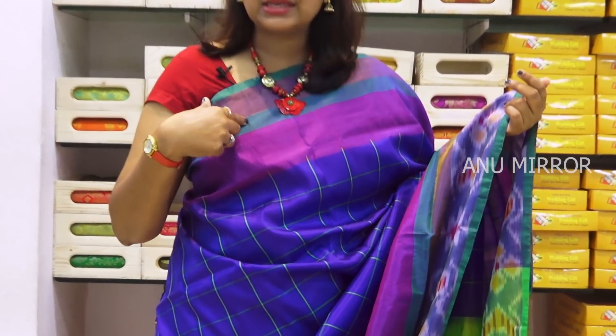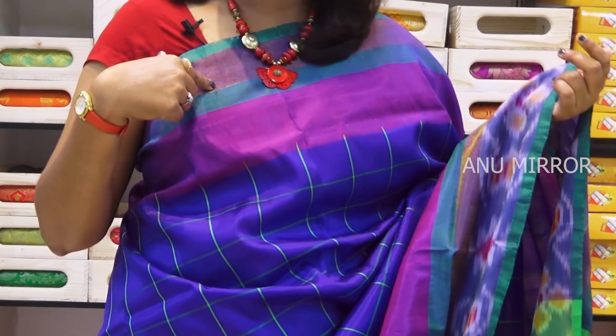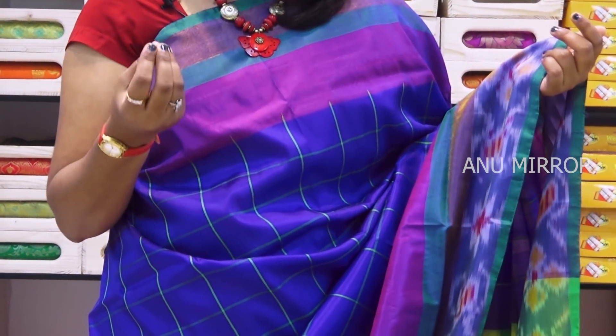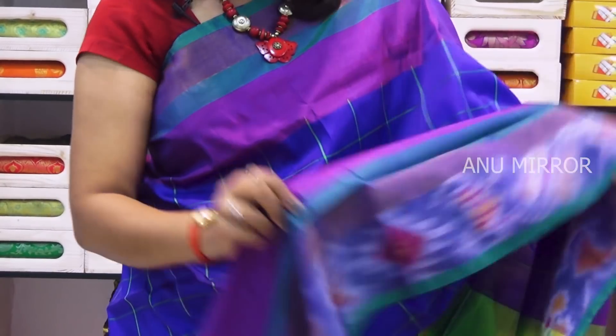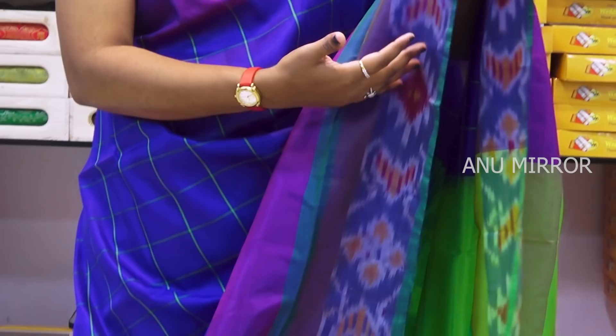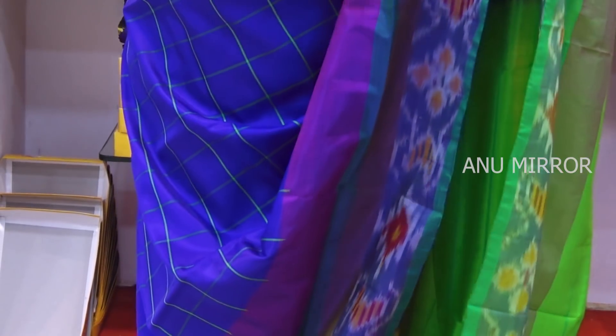The top border has a color border. The second line is green, and the third line is pink and violet color combination. The bottom border follows the same design, and the third line repeats the same pattern. It is very lightweight.